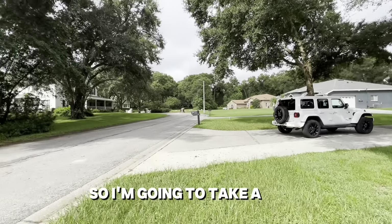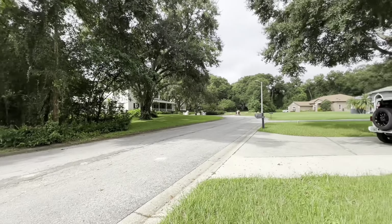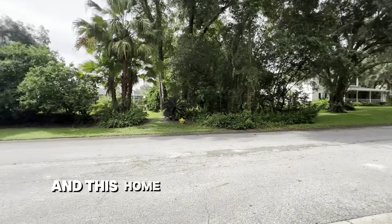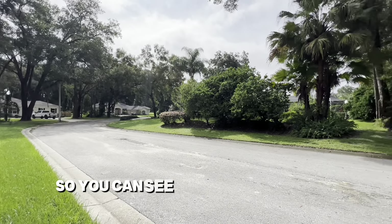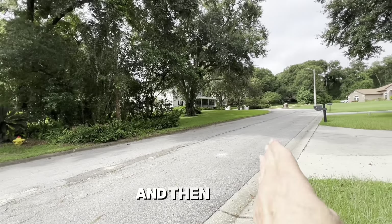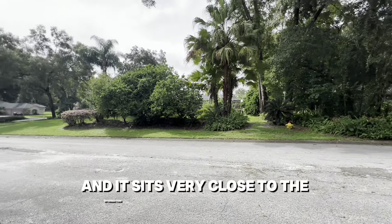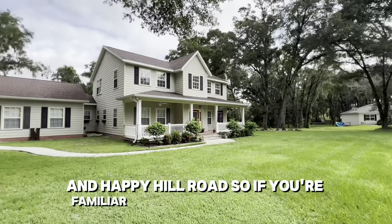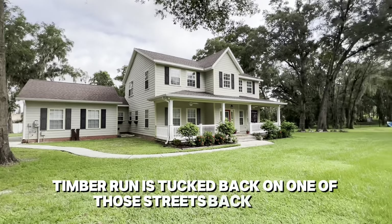I'm going to take a turn around so you can see what's across the street. You'll see some very lovely homes in this neighborhood. This home sits at the bottom of the U-shape, very close to the intersection of Old State Road 52 and Happy Hill Road. Timber Run is tucked back on one of those streets back there.